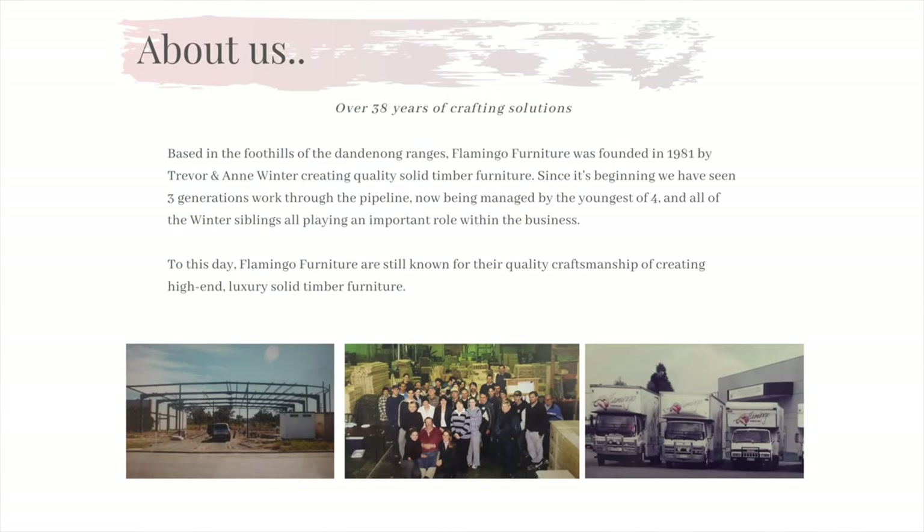A little bit about Flamingo Furniture. We were founded in 1981 by Trevor and Ann Winter, and they set out on a journey to be the most reputable manufacturer in Australia, crafting quality high-end solid timber furniture. Still to this day we remain a 100% Australian family owned and operated business with the aim of providing Australia with only the finest timber products.